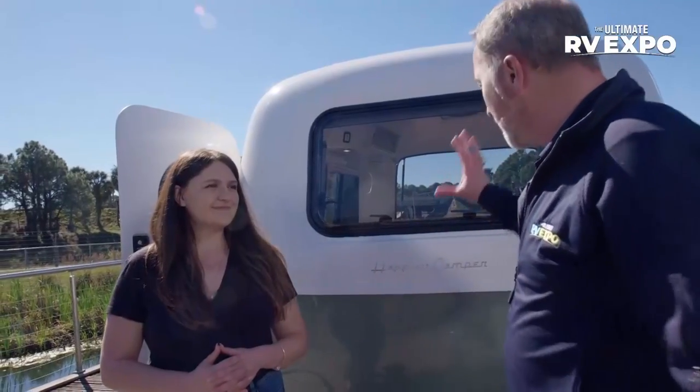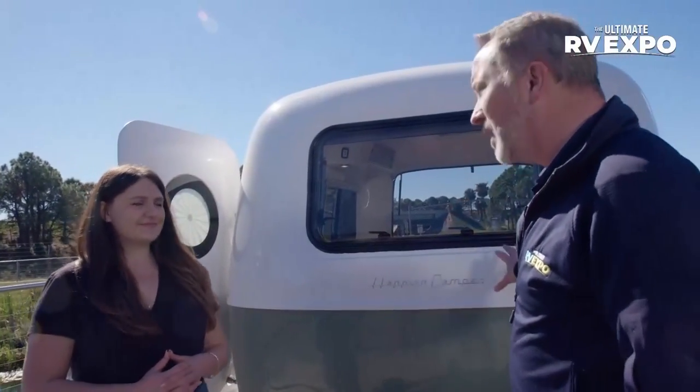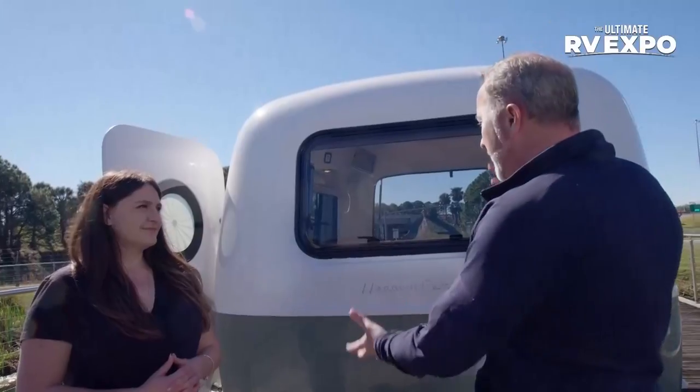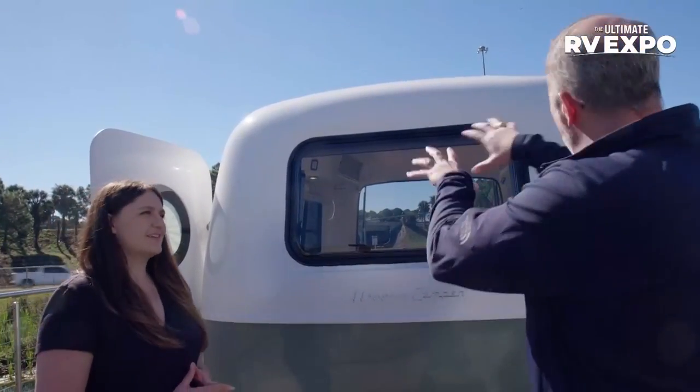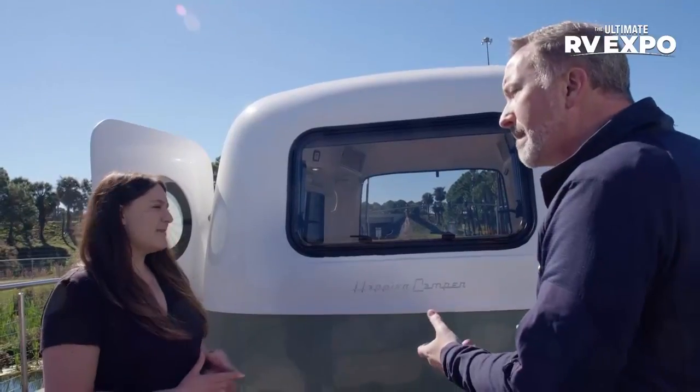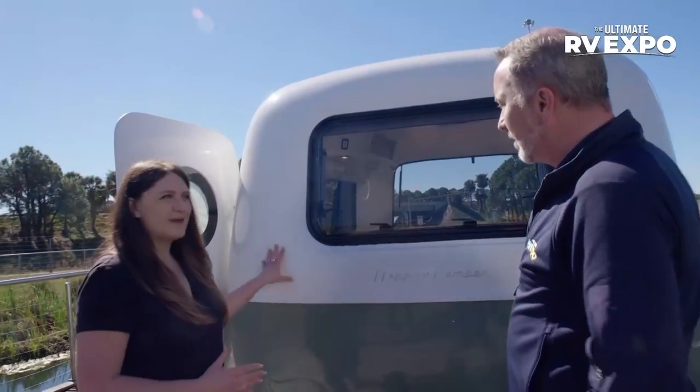When the adaptive modular interior finally clicks and the light bulb goes off, you're going to be like 'I get it, I absolutely love it.' Before we get to that, let's talk about the construction and quality of Happier Camper. You noticed the two shells — the tub-on-tub system. The Happier Camper shell is a dual-hull fiberglass shell.